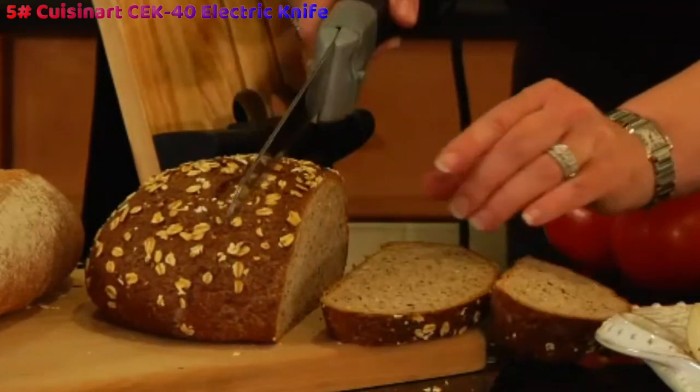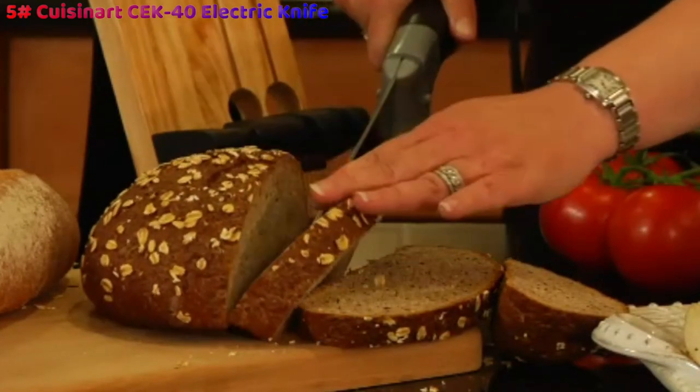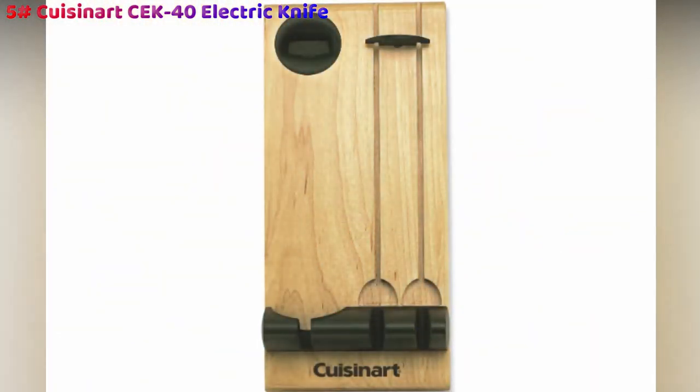This button is crucial when not in use, and like the compact storage block, will keep your kids safe when they're helping you out in the kitchen.